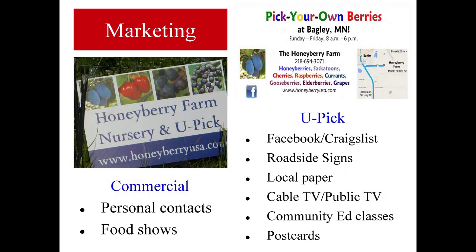For marketing, the commercial side is personal contacts and food shows. For U-pick, my wife Bernice is very good at keeping up with Facebook and Craigslist. We have roadside signs — the Minnesota Department of Transportation put up two signs for us on our local highway. We have the local paper, cable TV, and as you saw, the local public broadcasting network. We also do community ed classes, postcards, and business cards.